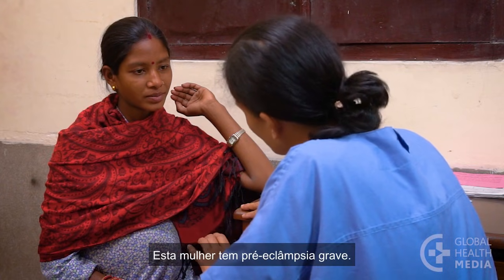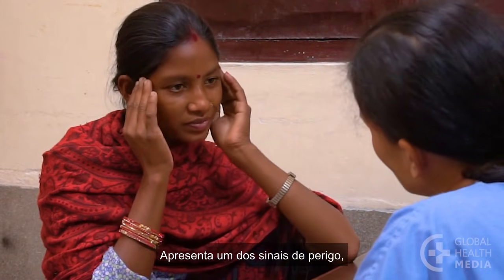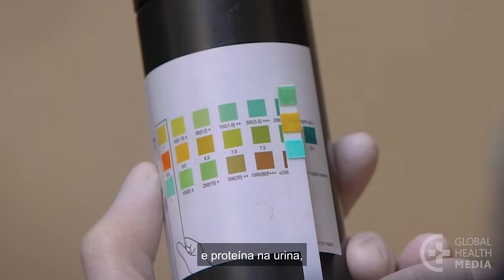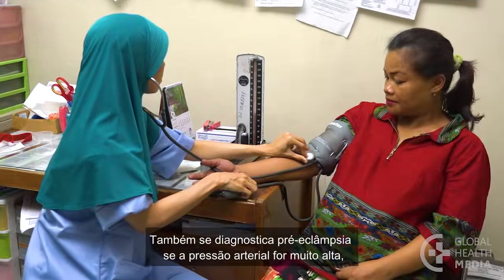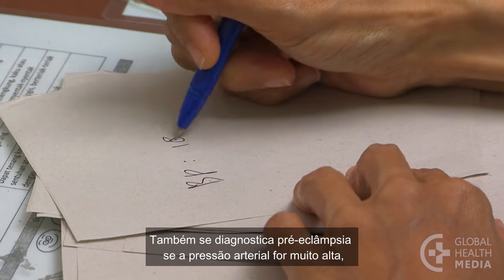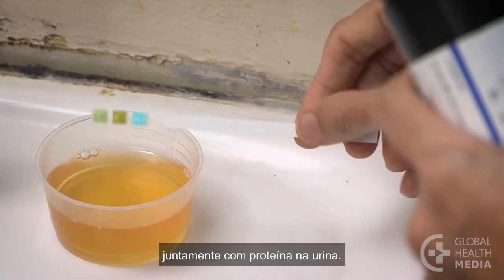This woman has severe pre-eclampsia. She has one danger sign, plus high blood pressure, and protein in her urine of 2 plus or more. Severe pre-eclampsia is also diagnosed if a woman has very high blood pressure — more than 160 over 110 — plus protein in her urine.